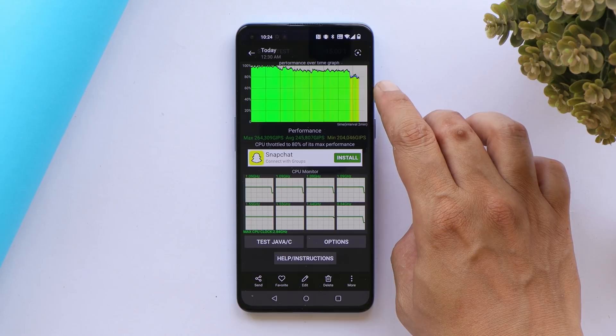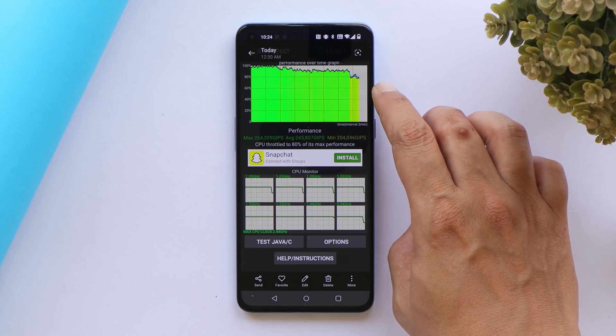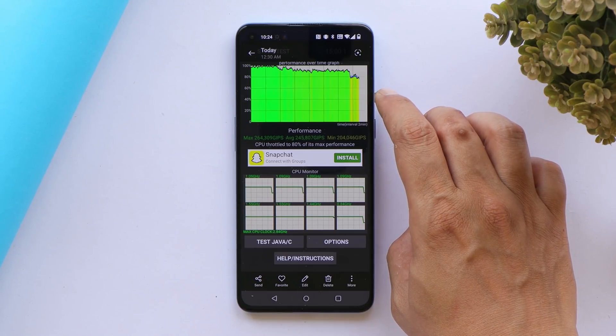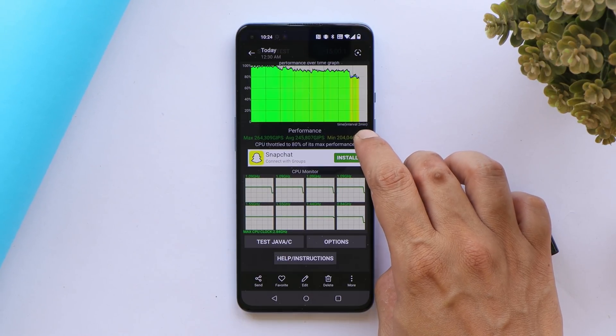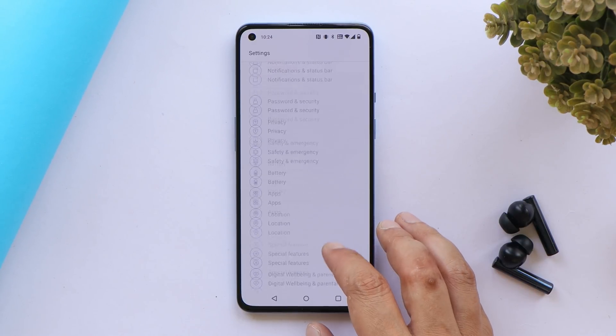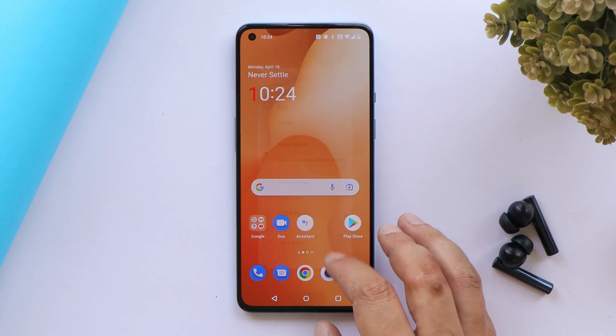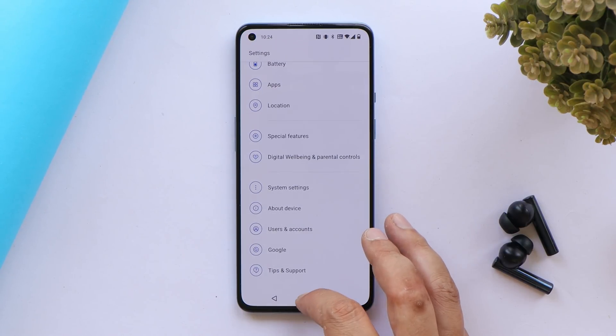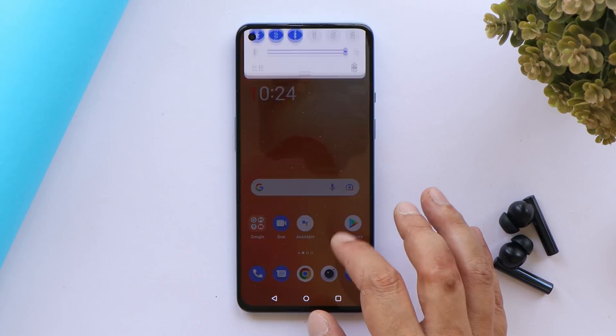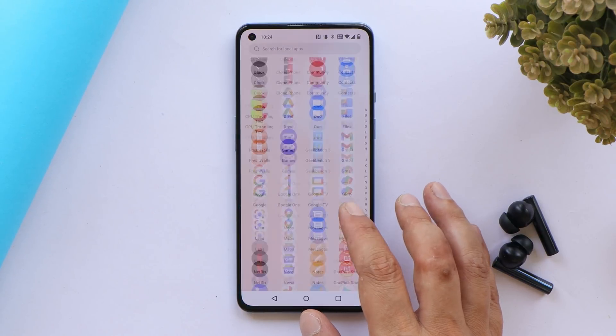We also did the CPU throttling test and noticed a bit of throttling toward the end. The test ran for 15 minutes, with max CPU throttling up to 80 percent. However, user feedback indicates throttling issues have been sorted out and they don't see any heating issues after updating.